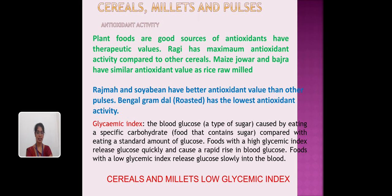Finally, an important part to note is the antioxidant activity. Plant foods are a good source of antioxidants and have therapeutic value. Ragi has the maximum antioxidant activity compared to other cereals.